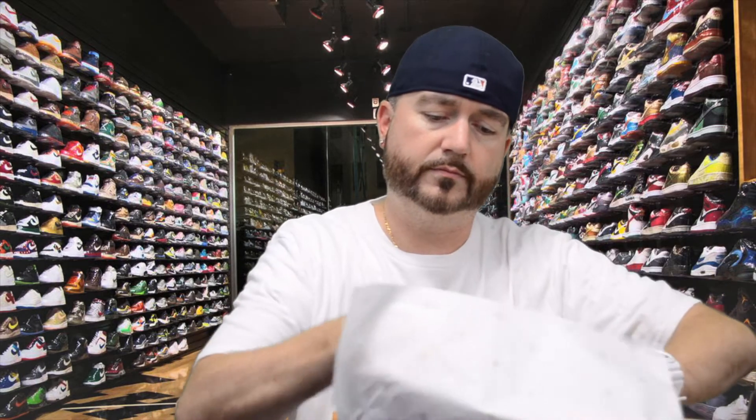The tissue paper has 23s done in it all over in gold. I originally first saw the Jordan 5 done in the 3M camo, but anyone that knows me knows I'm a huge Jordan 1 fan — it's my favorite Jordan silhouette. The Jordan 5 is my second favorite, but I don't think I'm going to get the Jordan 5 version. I like this one a lot better. If you bend it in the light properly, you can see the 3M shadow of the camouflage on the black area — very nice shoe.